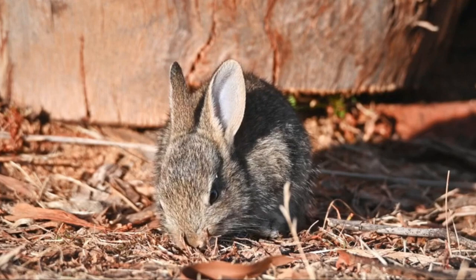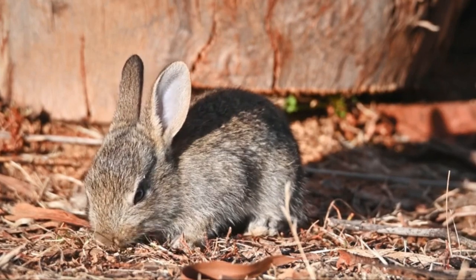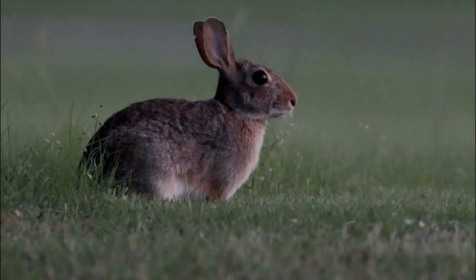They are generally solitary animals and are known for their quick and evasive movements when threatened by predators. Cottontail rabbits can be found in a variety of habitats, including forests, grasslands, farmlands, and suburban areas. They prefer areas with plenty of cover, such as dense vegetation or brush piles, to escape predators. The range of cottontail rabbits spans from Canada to South America, and different species occupy different regions.